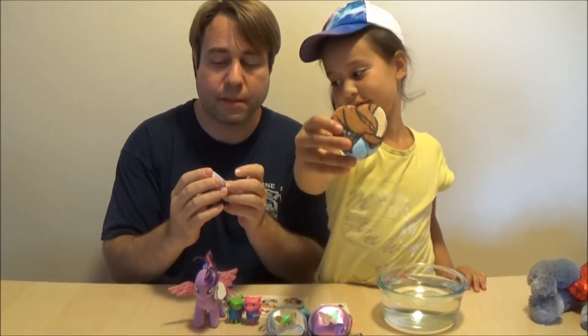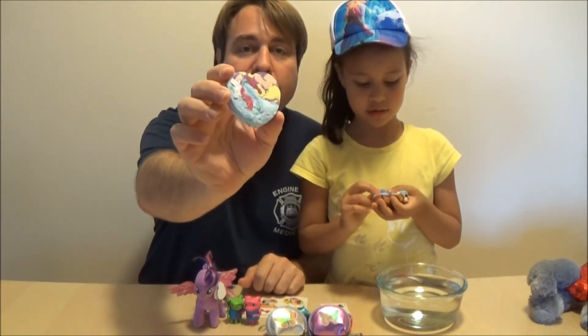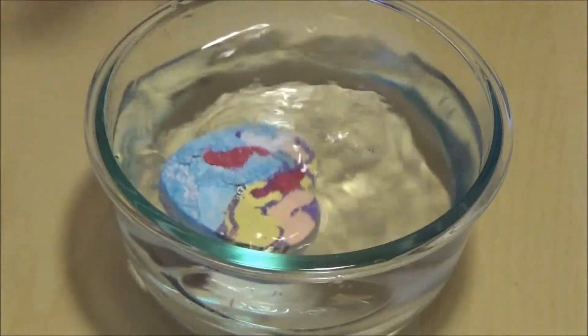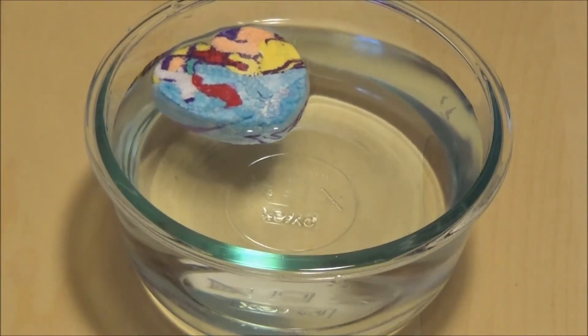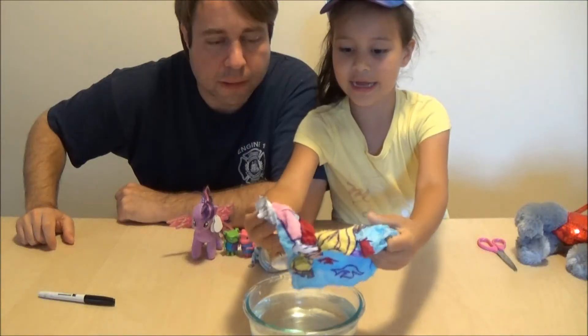This is the Sofia the First. This is the Aurora Magic towel. We're going to put it inside the water. It's growing — it's alive! Alive. Amazing!